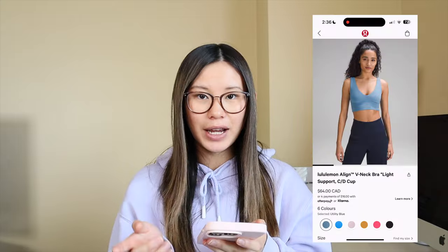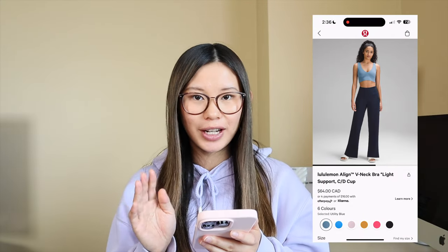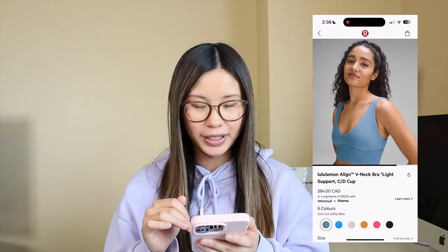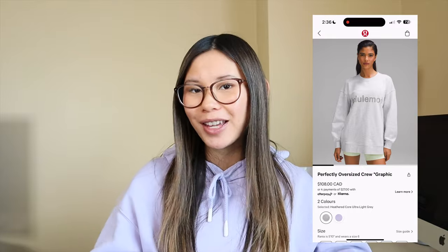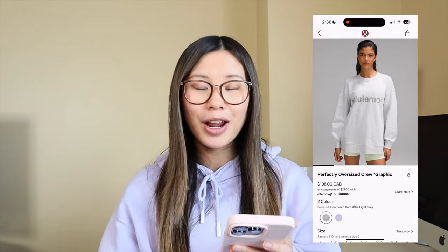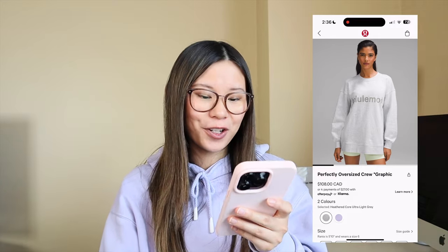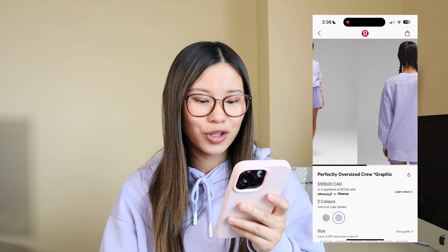We have more in the V-neck align bras. I did try this on as well — absolutely stunning, gorgeous, super soft. I am obsessed with this. This is the CD version but they also have the AB version, so highly recommend checking this one out. This graphic crew — I'm not usually a huge graphics person, but I think they did a really good job on this one. Plus it's in my favorite neutral color, Heathercore ultralight gray. They also have lilac smoke and I just think these are so cute.